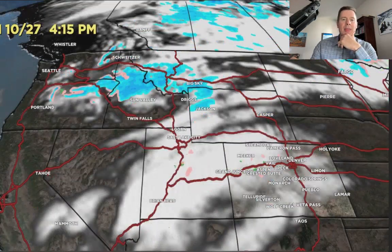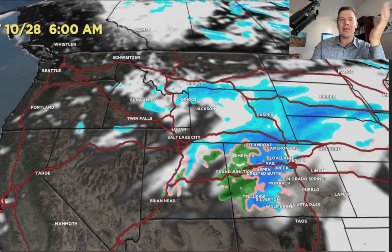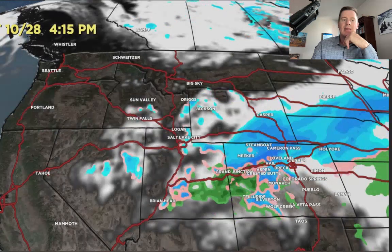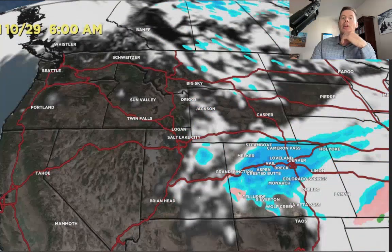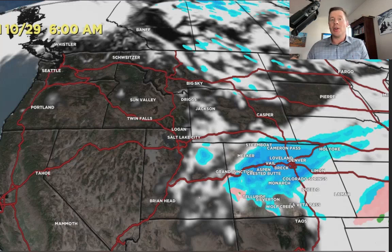Here comes the next front — you can see it taking shape Friday afternoon, Friday night, coming south through Idaho and Montana. It kind of brushes the Wasatch, but it becomes a much more serious front for Colorado. By Saturday at 6, it's already in place — Saturday afternoon, rain changing to snow. While it may start as rain in Aspen, it will change over to snow, and that'll be the case in a lot of places in Colorado as the cold air pours in. And by Sunday morning, it's still snowing — most of it is all snow across Colorado because the colder air has come in.